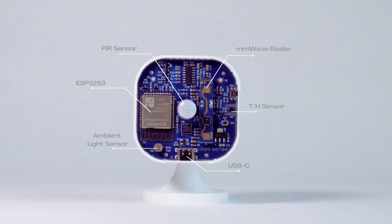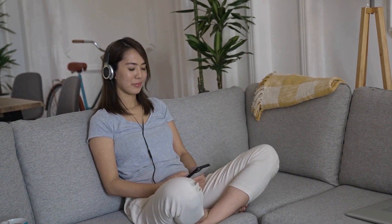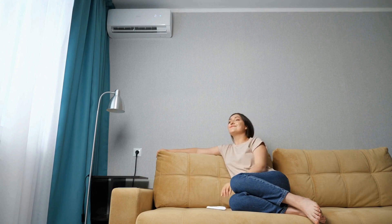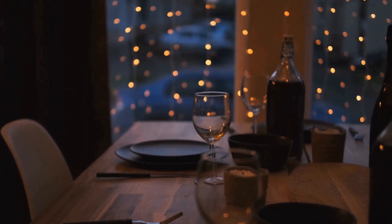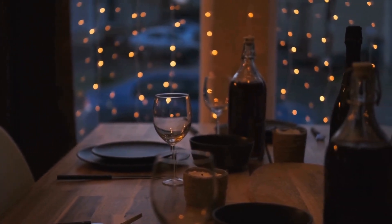RoomSense IQ employs a fusion of cutting-edge millimeter wave radar technology and a PIR motion sensor, allowing it to accurately detect and measure the tiniest movement in a room, like when you're breathing or sleeping. In addition, it features a temperature and humidity sensor for indoor climate control, ensuring your comfort and wellness. With the ambient light sensor, it can intelligently adjust the lighting in your home, creating the perfect ambience for any occasion.